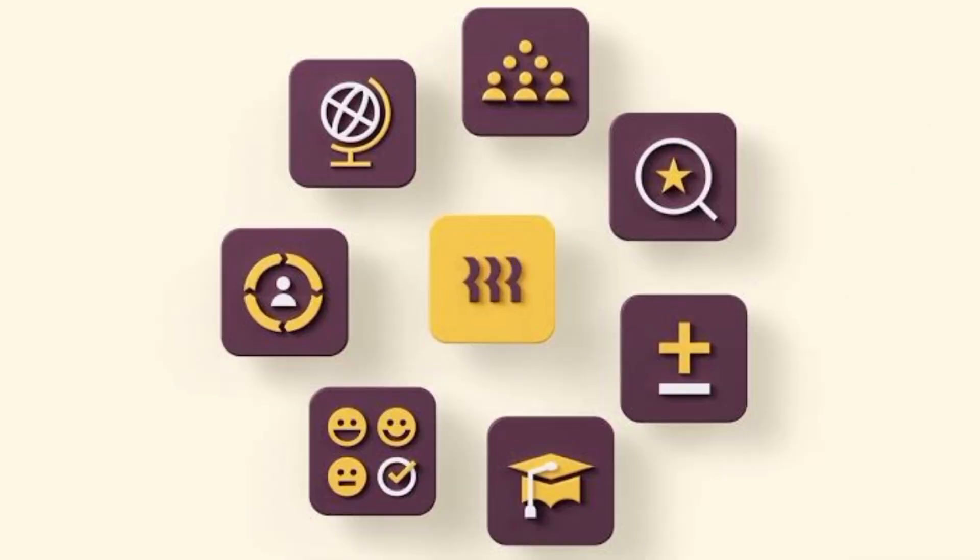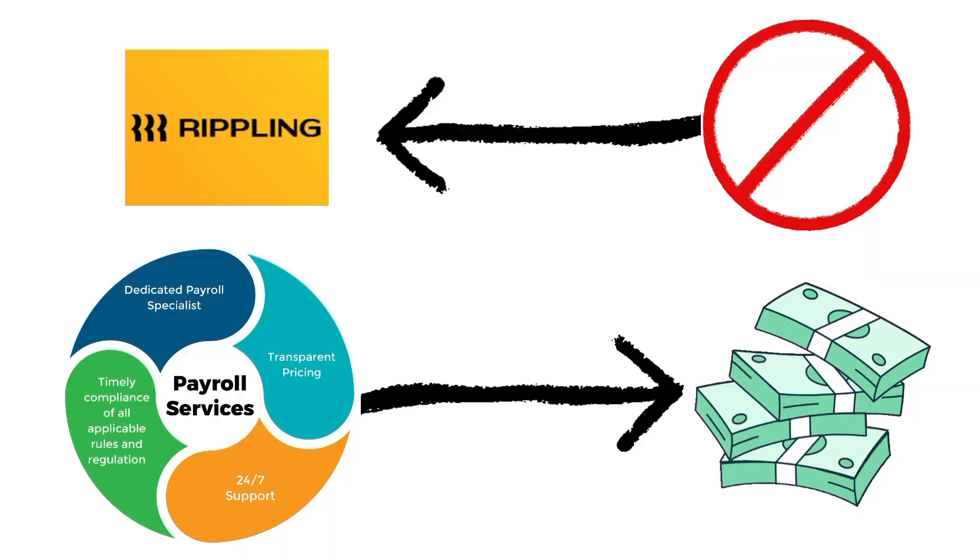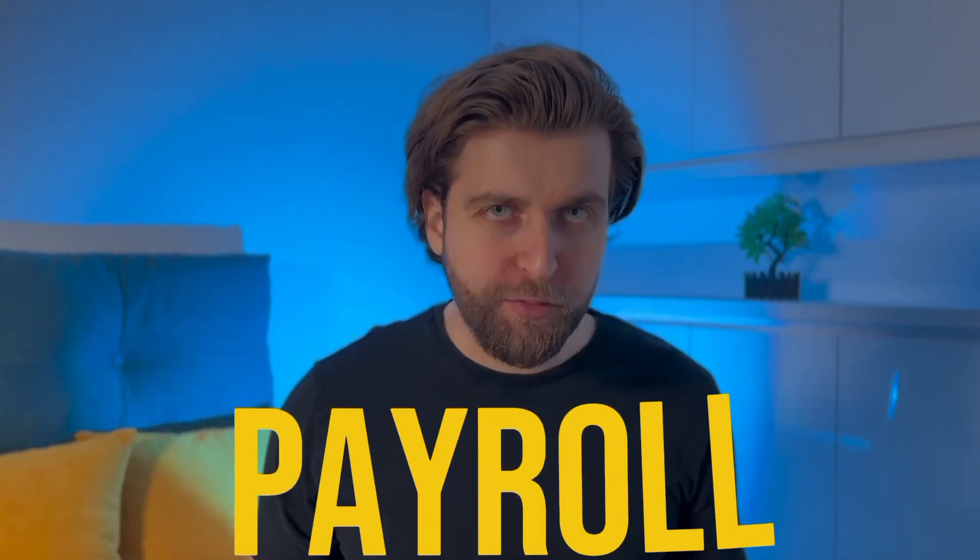Next on the list is Rippling. Rippling is all about connecting different software, and it works with over 400 apps to help small businesses run smoothly. Rippling mainly helps with HR tasks, but it also does payroll. Most payroll services have set prices you can see, but not Rippling — you have to contact them to get a price, which can be a hassle. Usually, you'll get a base price just for your business, and then it's $8 extra for each person using the payroll feature every month.